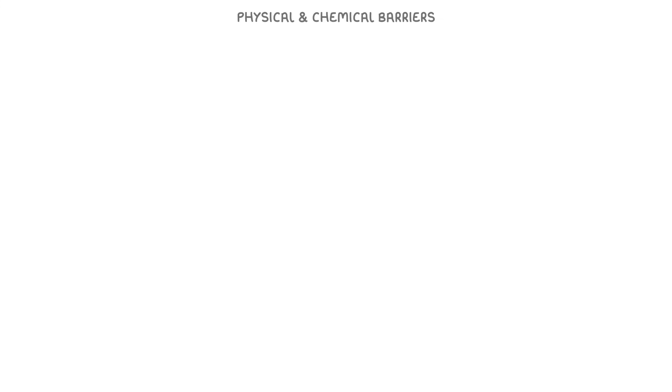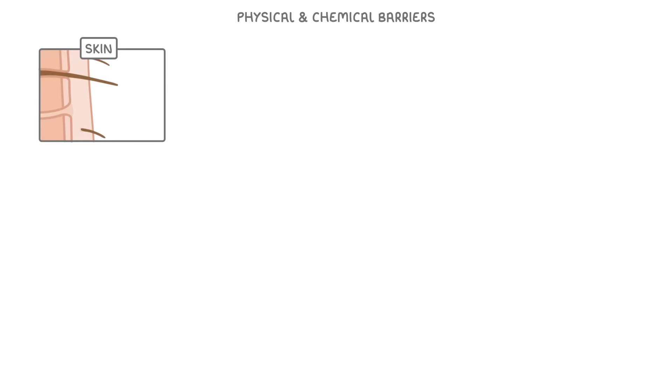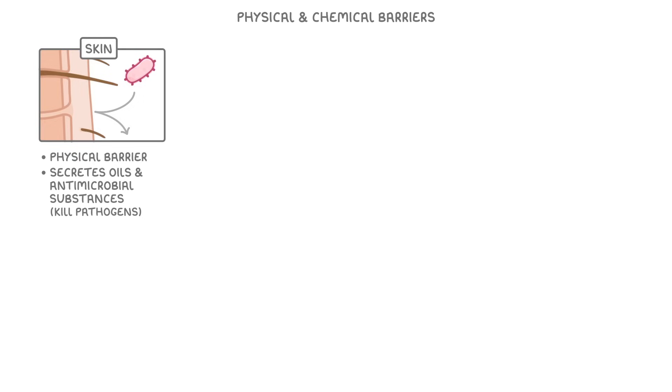Let's start with the physical and chemical barriers. Most of our body is covered in skin, which acts as a physical barrier that pathogens can't get through. As well as just being there, it also secretes oils and antimicrobial substances, which can kill the pathogens that rest on it.